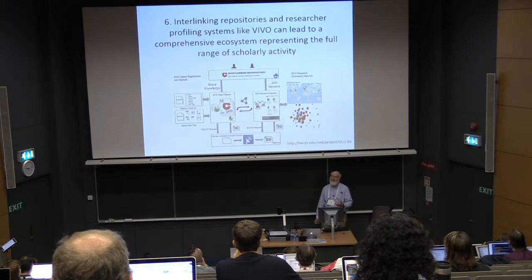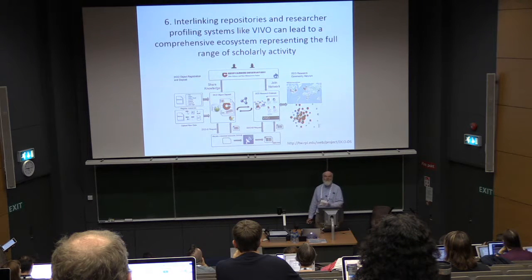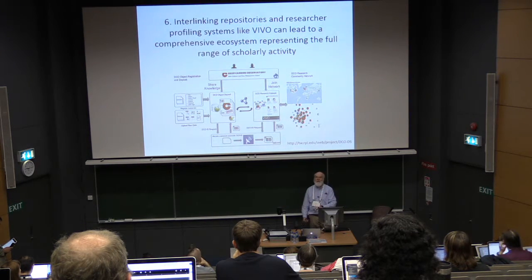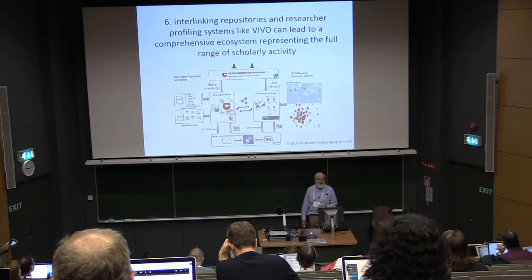Interlinking repositories and researcher profiling systems like VIVO can lead to a full, comprehensive ecosystem representing all of the scholarly activity. The Deep Carbon Observatory at RPI is a great example — they have a data repository and VIVO profiles, and they provide essentially the full researcher context for how the data was created: the project, the publication, all together.